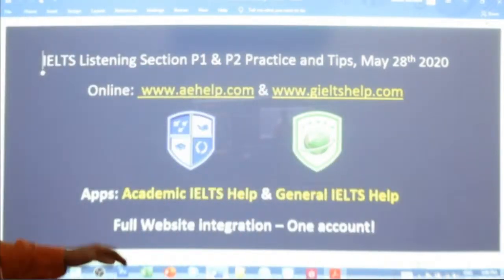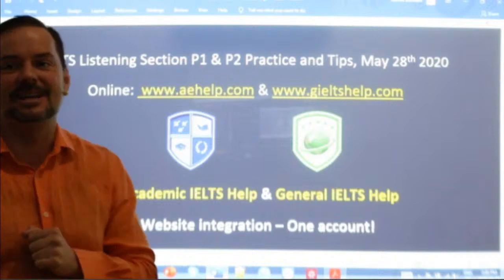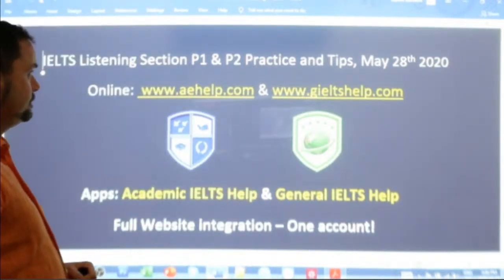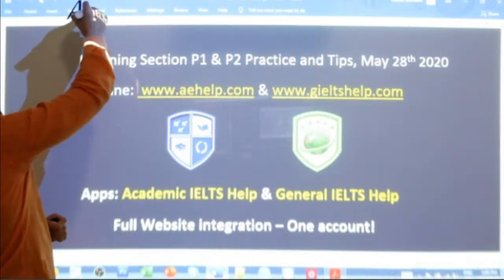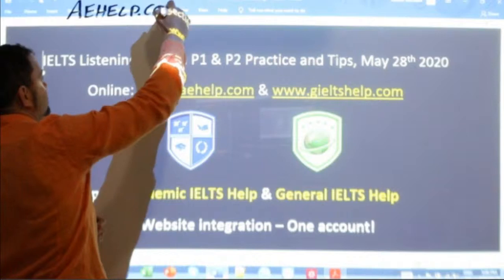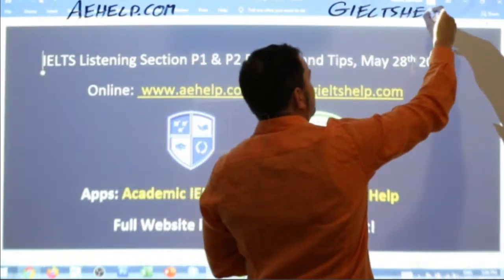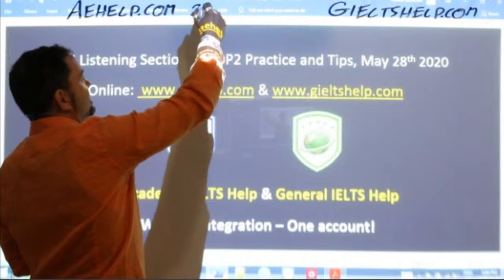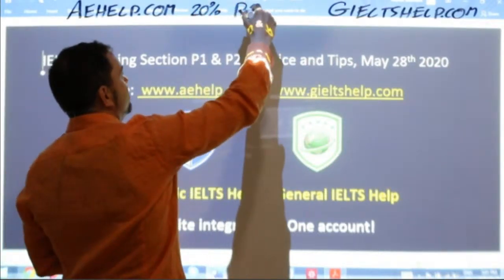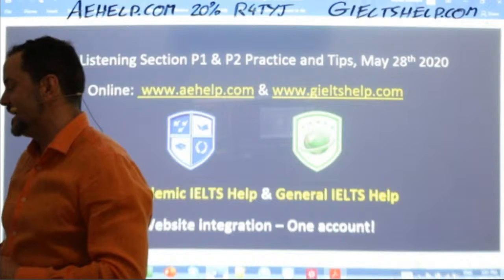In this class we are looking at the listening section of the IELTS exam, specifically focusing on Part 1 and Part 2 practice and some tips today. These lessons are presented by aehelp.com for academic IELTS success. For general IELTS help, visit gieltshelp.com. For today, I'll give you a 20% discount — use code R4TYJ when you check out.